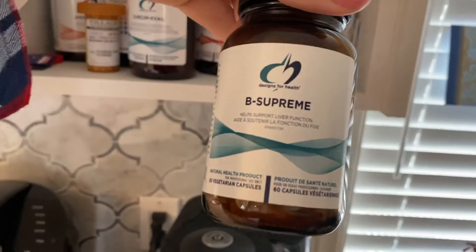Hey guys, it's me Megan Hashem and today I'm talking Be Supreme. Be Supreme is by Designs for Health — I think that's a Canadian company. I'm pretty sure this is made in Canada. It's a Canadian product. This bottle cost about 30 Canadian, so 30 dollars for a bottle of 60 vegetarian capsules.